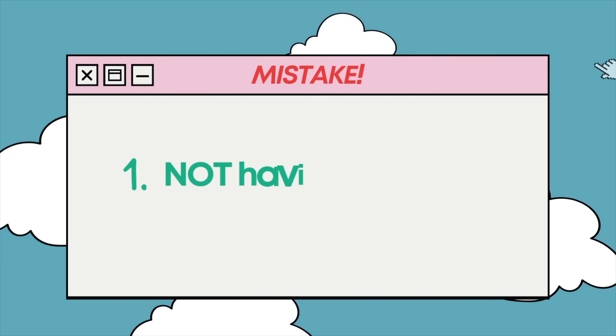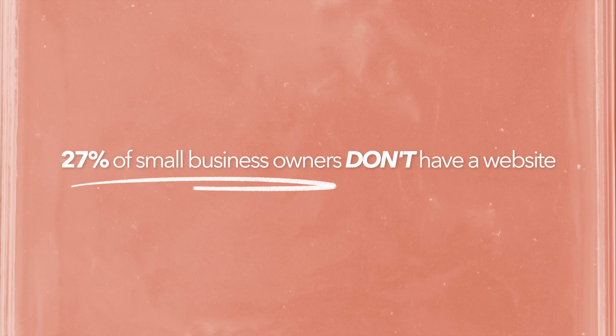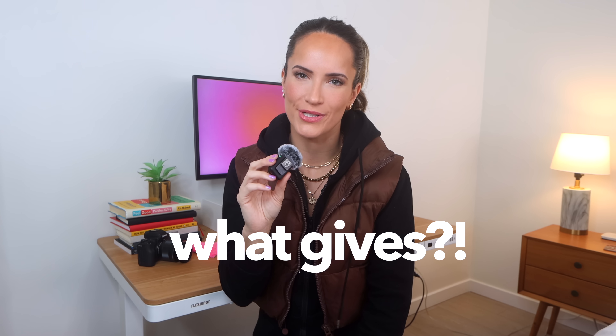The first mistake, my friends — you could probably guess this one — is not having a website at all. There are so many benefits to having a website, like showcasing your work if you're a creative, or increasing visibility and traffic to your business. And yet more than 27% of small businesses still don't have websites. That's a pretty significant number. So what is stopping people?